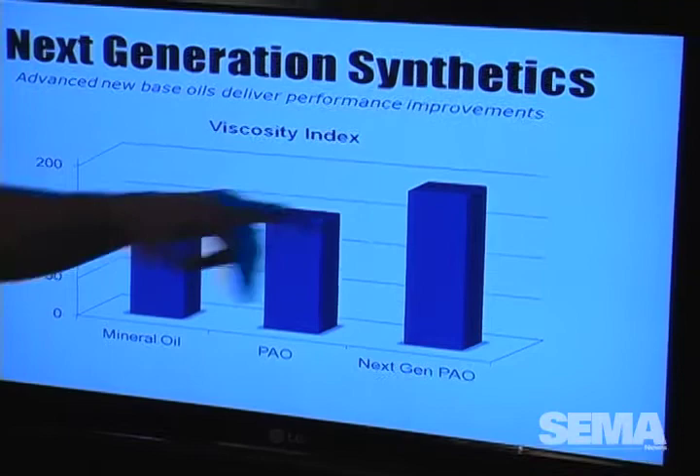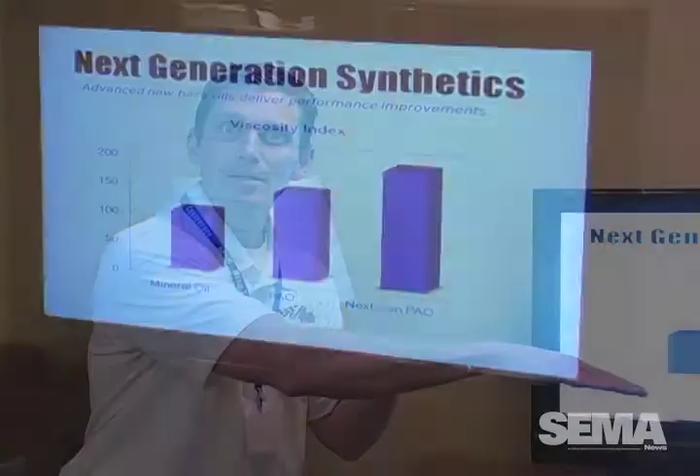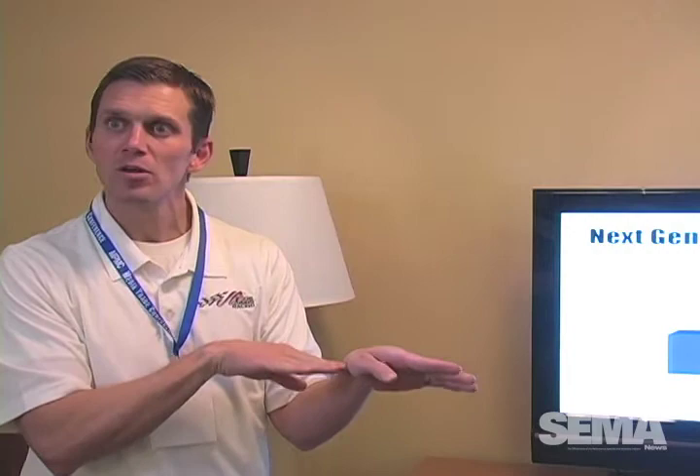We now have an oil that is actually perfect at 180 degrees and can still protect at 280 degrees. That's where we landed, and this is really breakthrough technology that was just introduced, coming to market here in 2012.